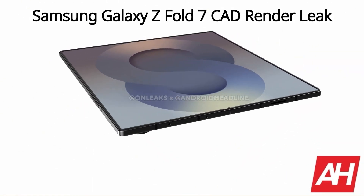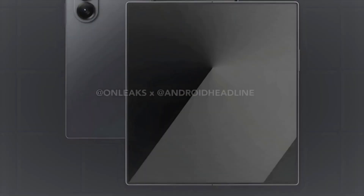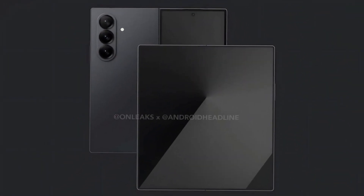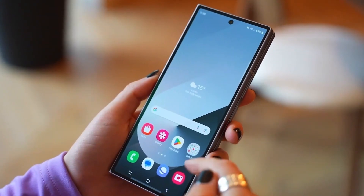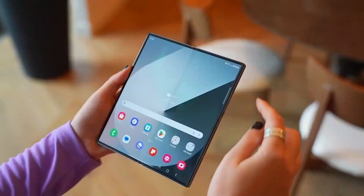The Galaxy Z Fold 7 is rumored to feature a slimmer design with larger displays — a 6.5-inch cover screen and an expansive 8.2-inch foldable panel. It's expected to retain a 4,400 mAh battery and could introduce a powerful 200 megapixel main camera.